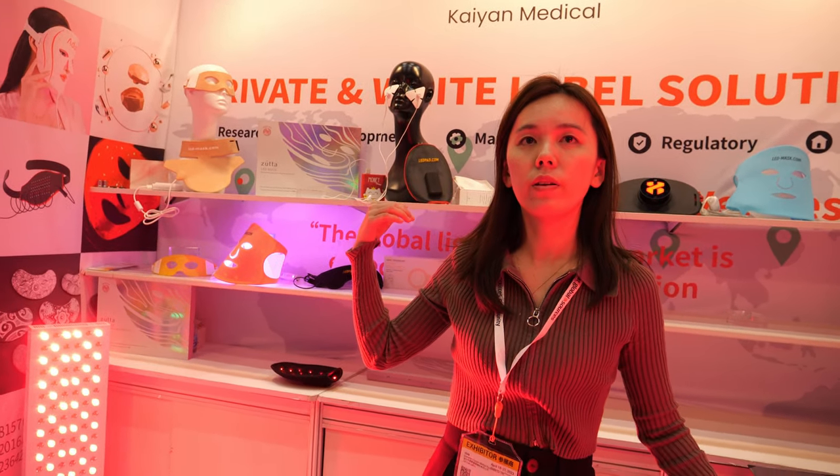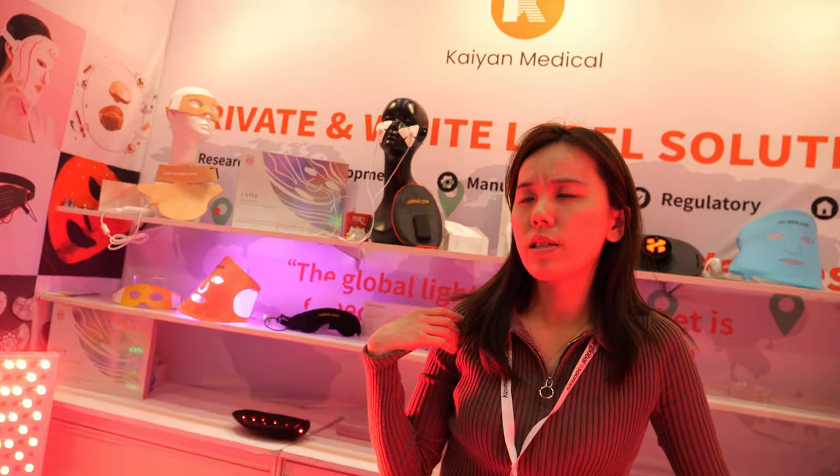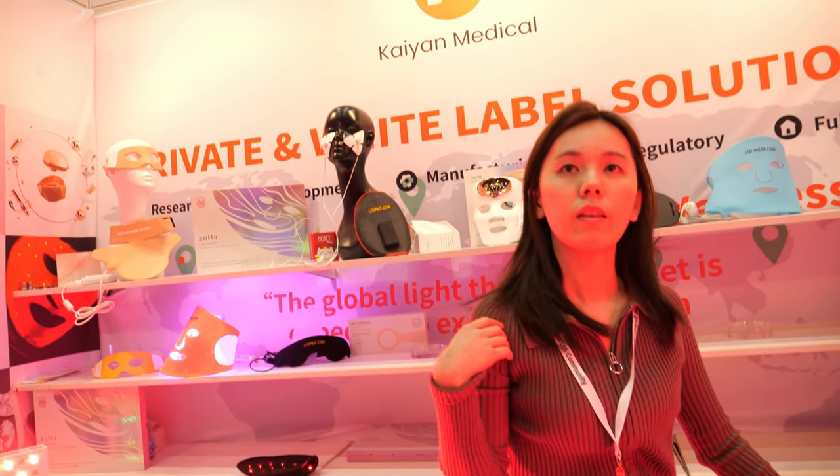Do you use it yourself? I use the facial mask — maybe three or four times a week. And where's your factory? In Shenzhen, Baoan.